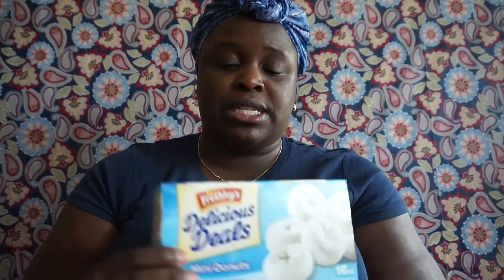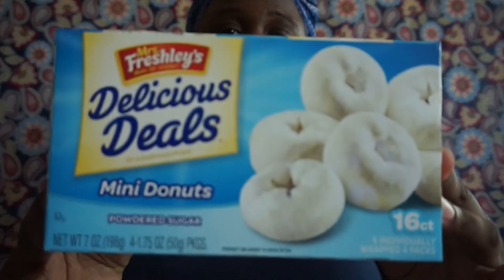I also picked up the Mrs. Freshley's Delicious Deals mini powdered donuts, 16 count — four individually wrapped donuts. My kids love these as well. They expire on September 22nd.